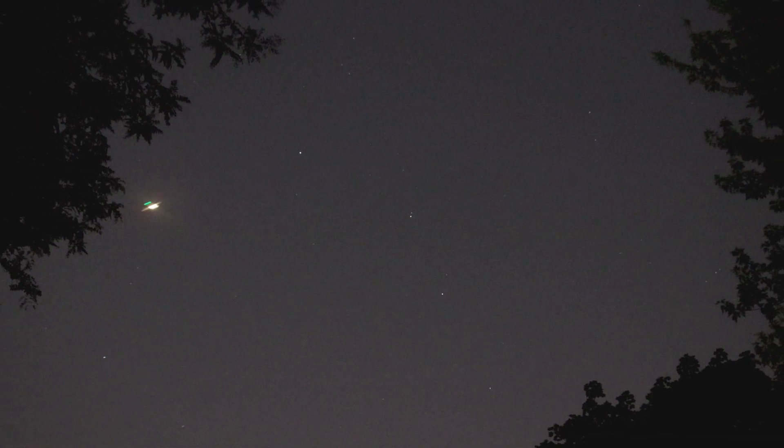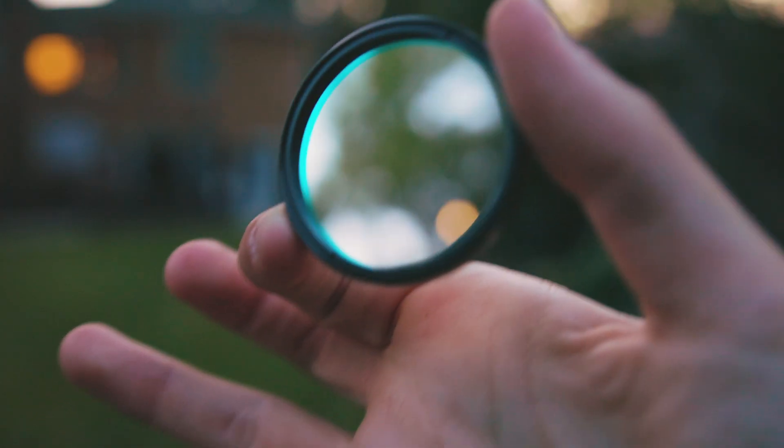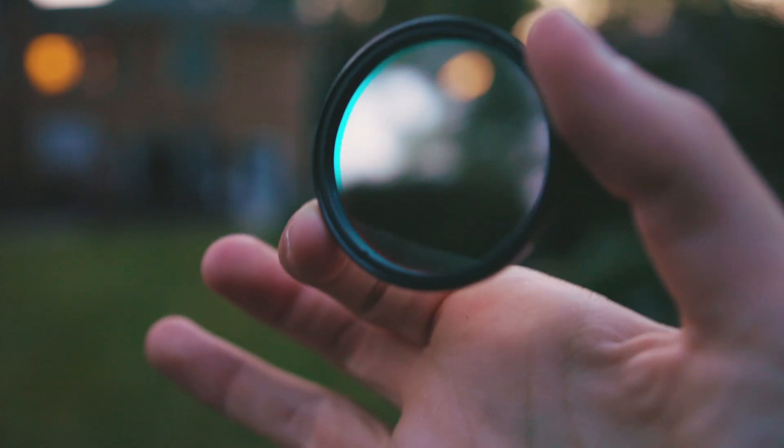Since I live about 25 minutes away from Chicago, I'm sure you can imagine that the light pollution here is pretty bad. The way I and many other astrophotographers combat this is by using specialized filters made for reducing light pollution from nearby cities. The specific filter I'll be using tonight is the Optolong L-Xtreme, which is a narrowband filter — the most extreme type of filter that cuts out the most light.